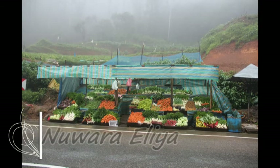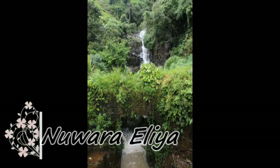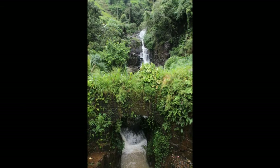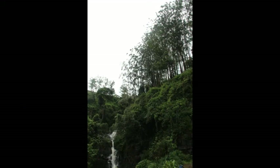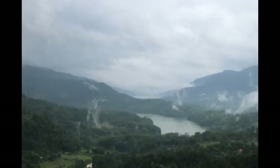Nuwara Eliya is situated 75km away from Kandy and 158km away from Colombo. It is located at an altitude of 6,000 feet. The road journey to Nuwara Eliya is windy and bumpy. Nuwara Eliya is also nicknamed Little England because it was a place of retreat for the British colonialists and for its cool climate.